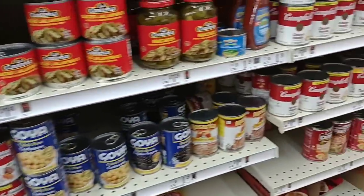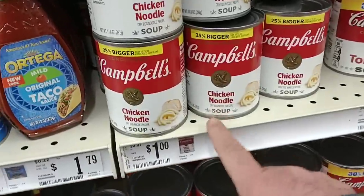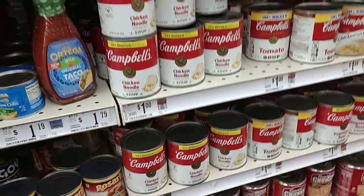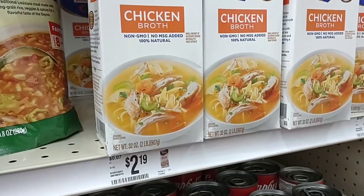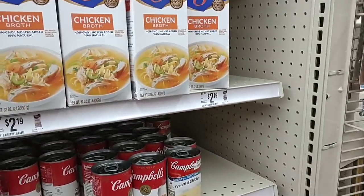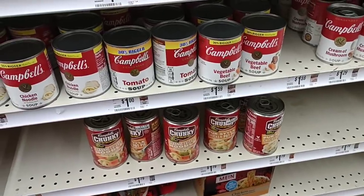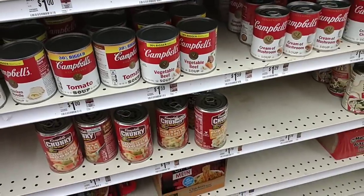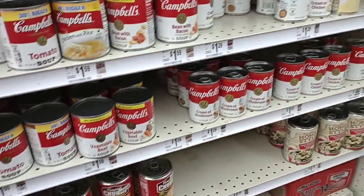They do have chicken noodle soups for a dollar. We saw those were $1.89 at Kroger. Kroger does have a four-pack of chicken noodle soup for $5, which makes it $1.25 a can. They also have that same deal for tomato soup. Some of you were asking about chicken broth — they do have it here, same price as Kroger. They have Chunky Campbell's which is $1.79 at Kroger too.